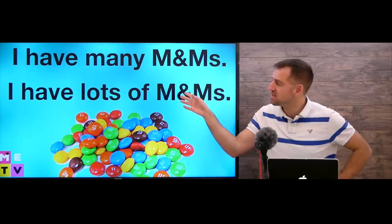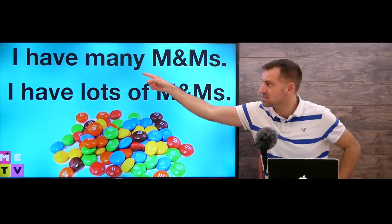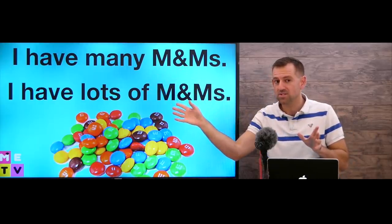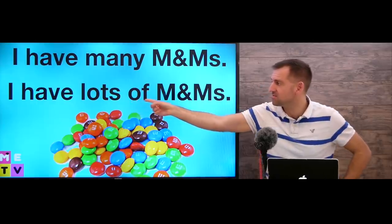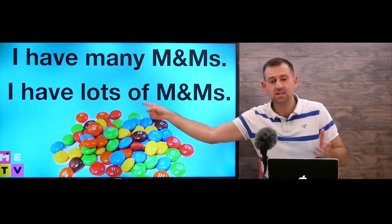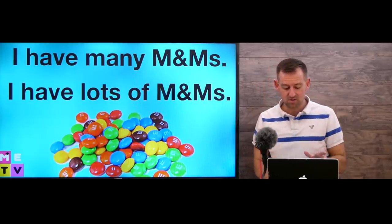The difference is that most English learners say 'I have many M&Ms,' and most native English speakers, especially here in Canada and the US, say 'I have lots of M&Ms.' So native English speakers use 'lots' and English learners use 'many.'